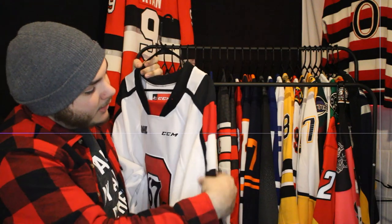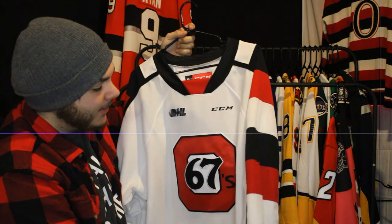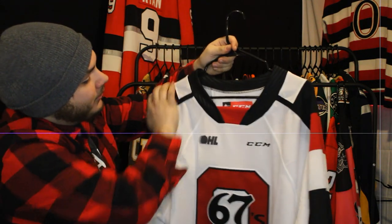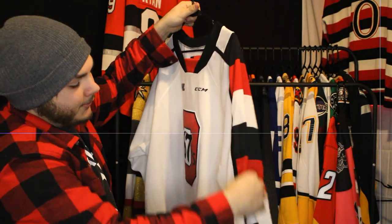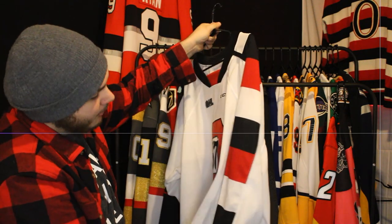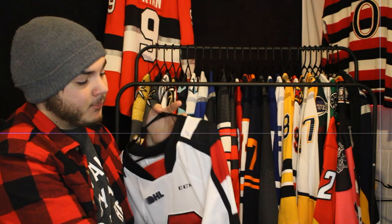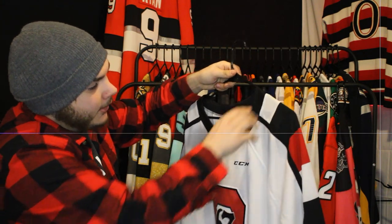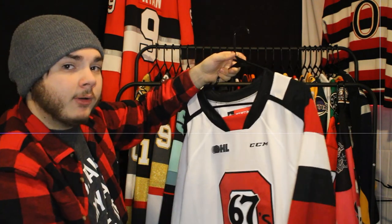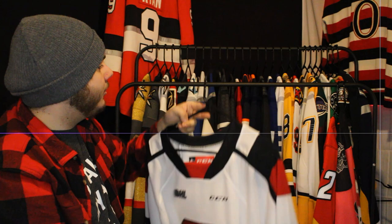Next up — speaking of Ottawa but this time the OHL team — the Ottawa 67's jersey, the actual newest jersey physically in my collection, with four more on the way. It's an absolutely beautiful jersey. I love the 67's logo and I love this striping — I think it's the perfect way to do a modern barber pole. In fact, when I did a Seattle Kraken reverse retro design, I borrowed inspiration from this jersey for the sleeves.